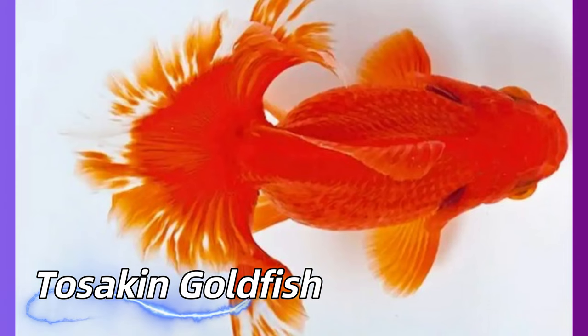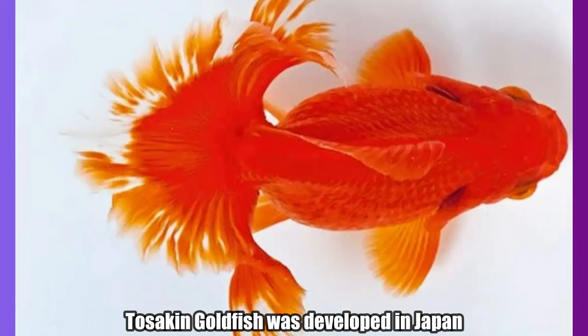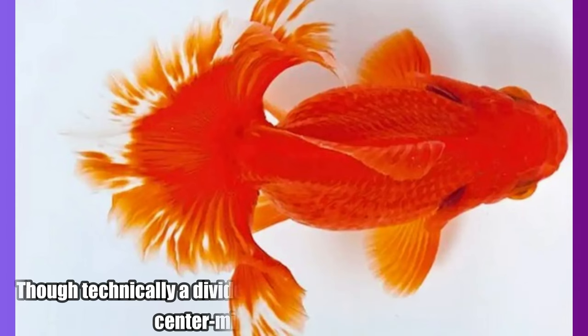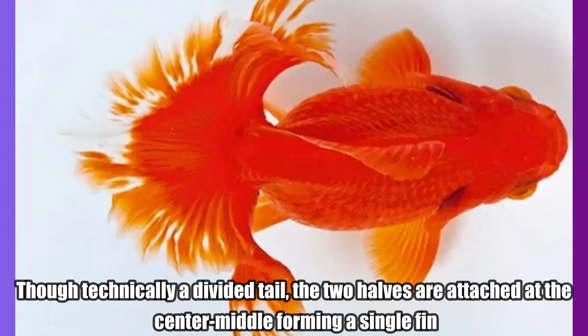Tozakan Goldfish. Tozakan Goldfish was developed in Japan. The Tozakan or curly fantail goldfish is a distinctive breed of goldfish with a large tail fin that spreads out horizontally behind the fish. Though technically a divided tail, the two halves are attached at the center middle forming a single fin.